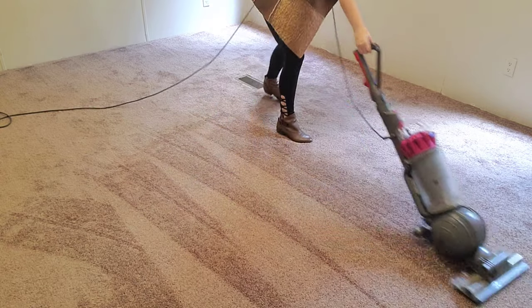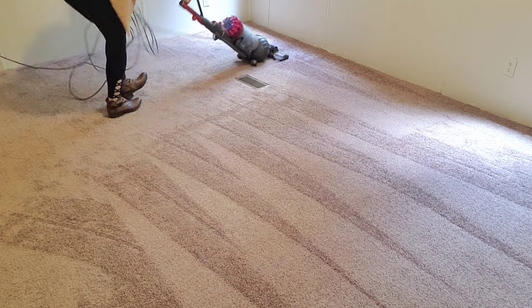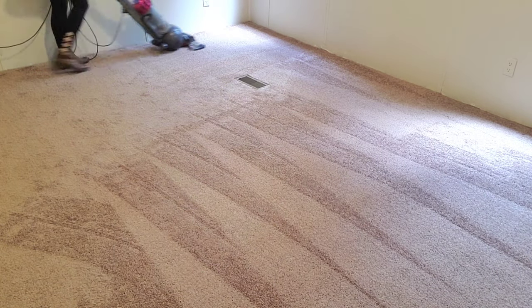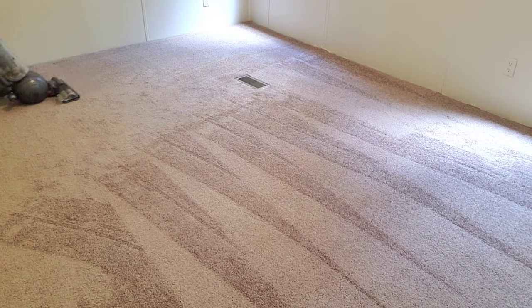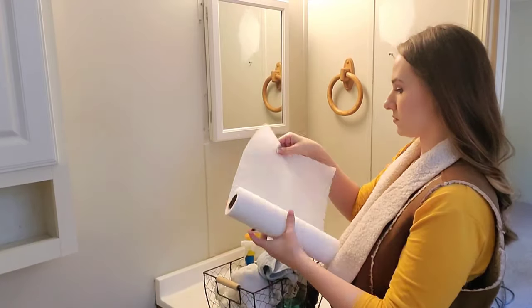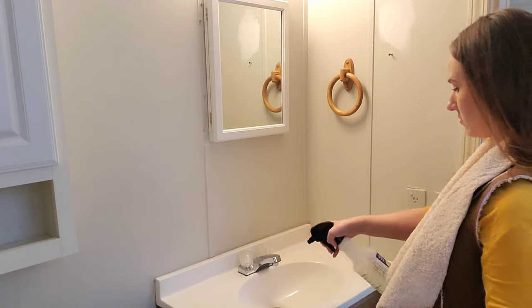I started in the very back of the home — this is the master bedroom, my room. I went ahead and vacuumed all of the carpets. We have brand new carpets in all four of the bedrooms; it feels so good walking on it barefoot. Now moving on to my master bathroom — I'm going to clean everything with bleach.